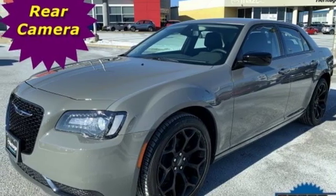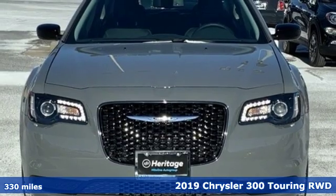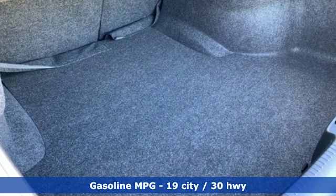Here's a 2019 Chrysler 300. This 300 is a full-size sedan as bold as your personality, with elegance, technology, and safety that goes above and beyond.